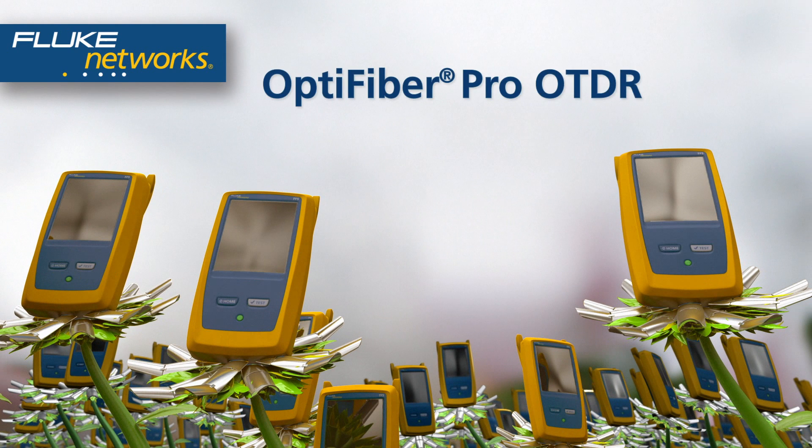OptiFiber Pro OTDR, built from the ground up for enterprise networks.